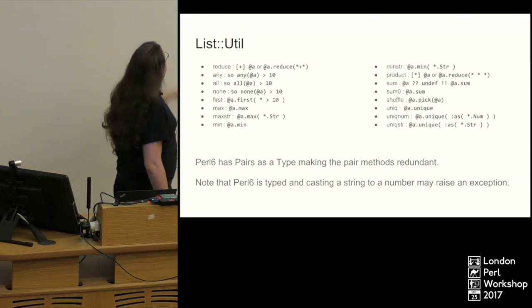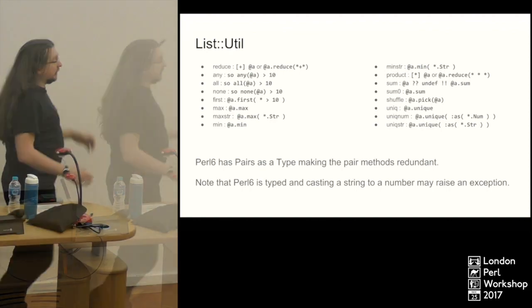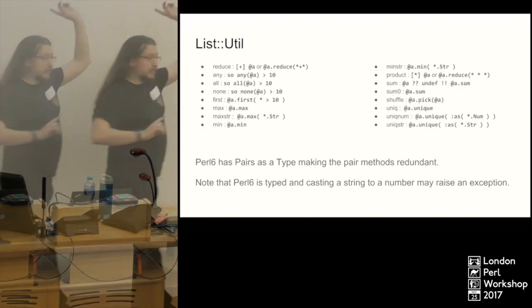Junctions — I'll be covering those in a second. The `so` is the boolean cast operator: if you've got something, you do `so` on it and it will return you the boolean of that thing. Does anybody have any questions about this slide before I move on?